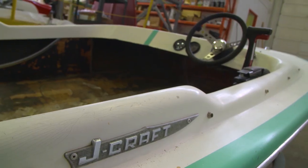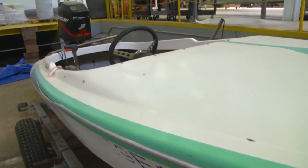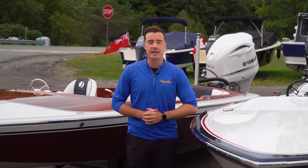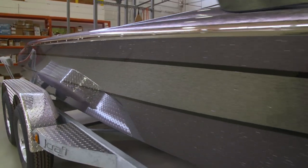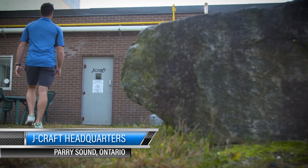In the 90s, the company went bankrupt like a lot of Ontario boat manufacturers, but John Jones' original hull designs were out there. Fast forward some 20-odd years, and Jaycraft is back with some wicked new improvements to bring it speeding into the 2020s. We were invited here to the factory in Parry Sound to see just how they're breathing new life into these boats.